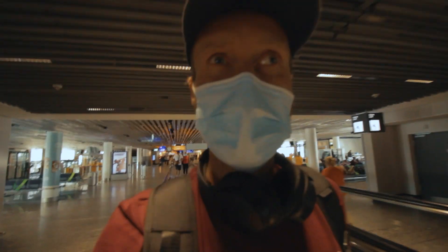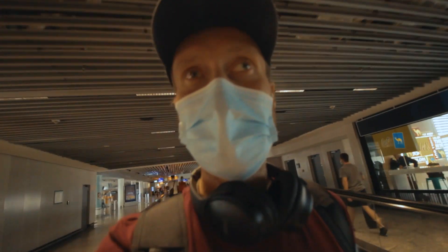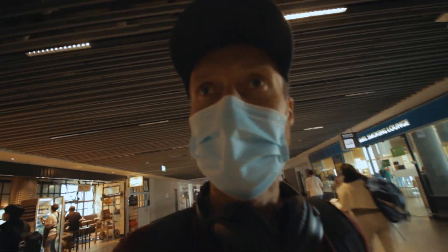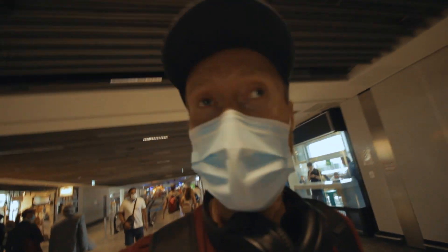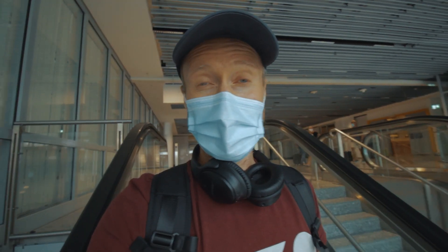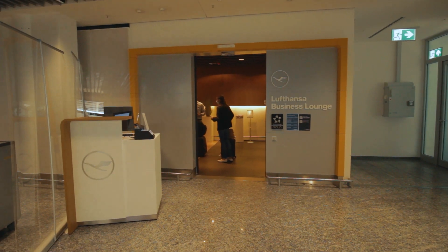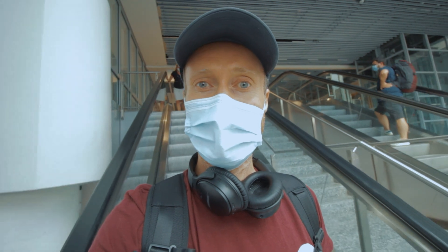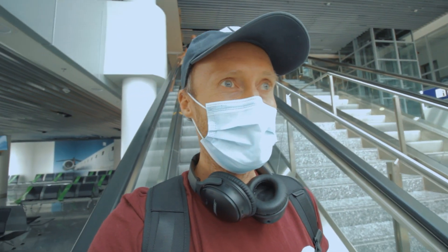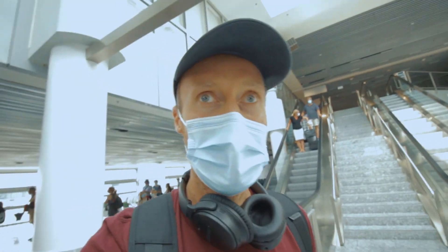You might be wondering what's going on here. This is not a priority pass lounge. But if you are a holder of an American Express Platinum card, you can basically enter Lufthansa lounges if you fly with Lufthansa. I wanted to go into this lounge but I changed my mind because the guy at the welcome desk told me they don't have any warm options and I better go to the business class lounge which is closer to gate 813.